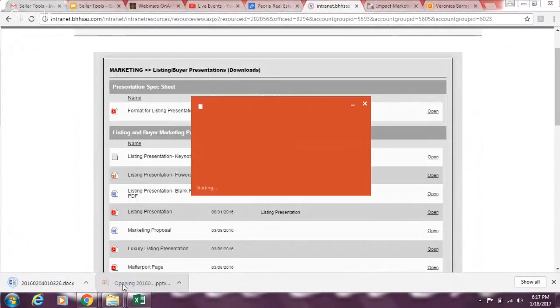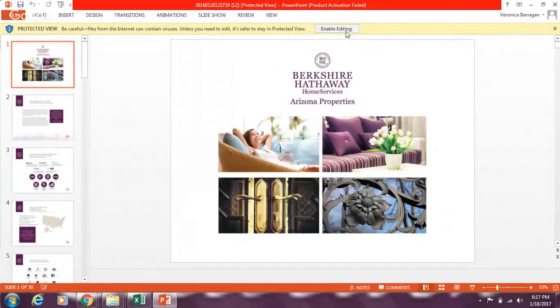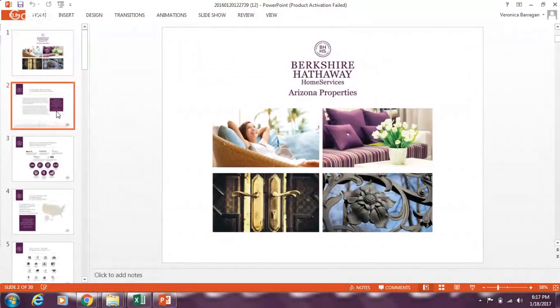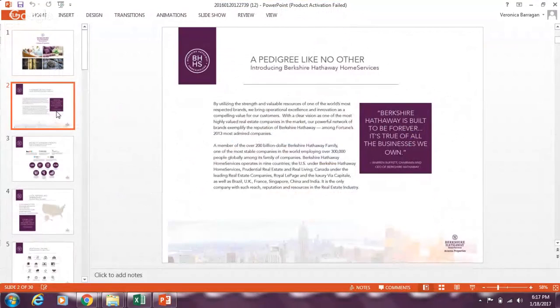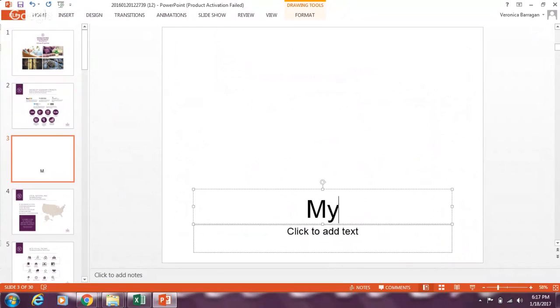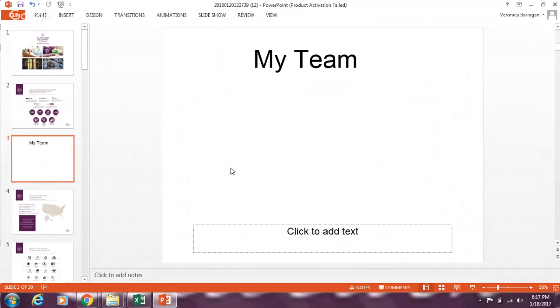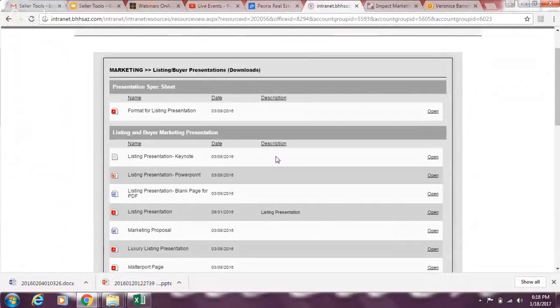This is what the printed version looks like — you've seen it at the office. Maybe you feel a page is too long or irrelevant — delete it. Insert a new slide to talk about your team, add pictures, keep it streamlined. You can print these on nice paper, we have covers for you, or pick up one already printed at the office — they're free. There's no reason to go to a listing presentation without one.